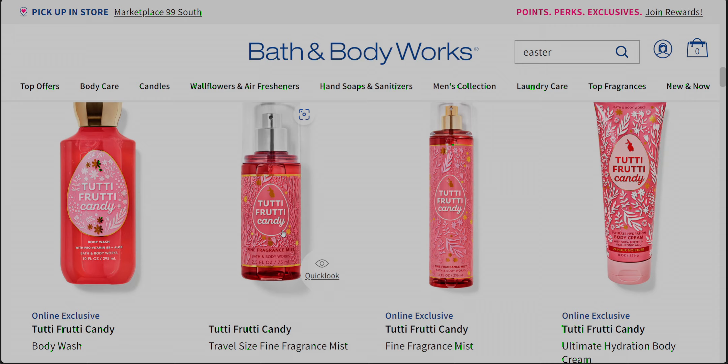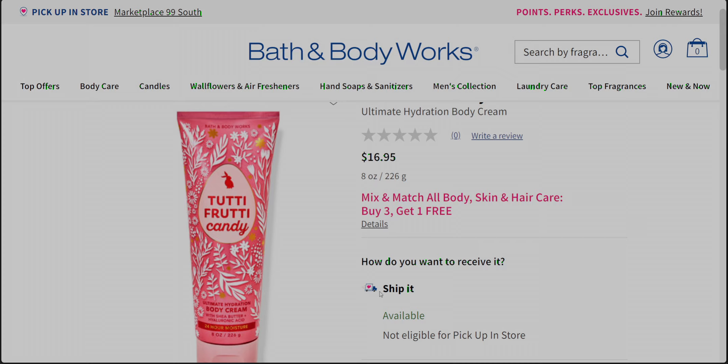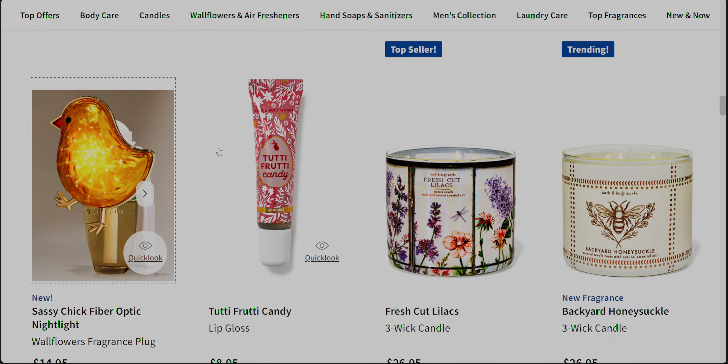We also have the must-have minis fine fragrance mist — this is an online exclusive, which is too bad. I thought I saw that in the app and yes, confirmed: online exclusive. There's also the Tutti Frutti Candy full-size body cream, which looks so cute too. I always love to show the front and back and all the details in my walkthrough videos.